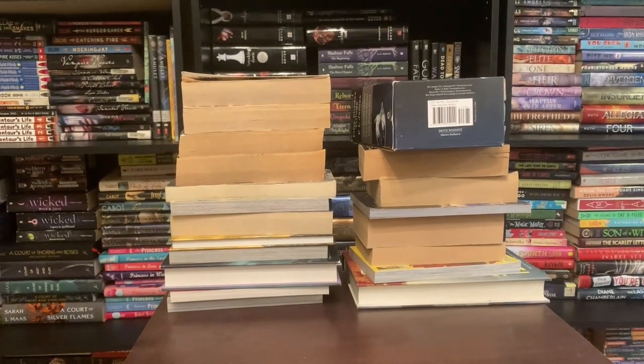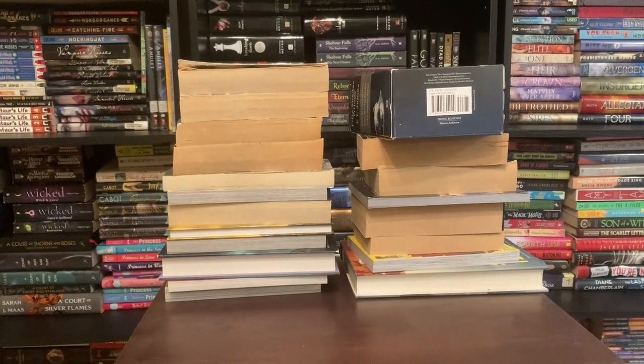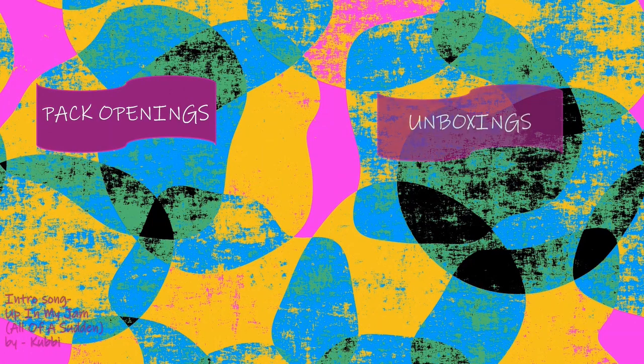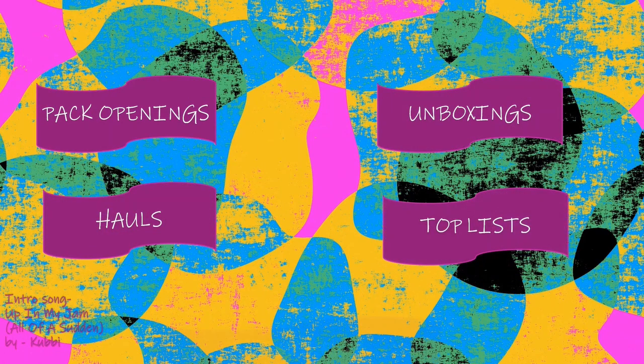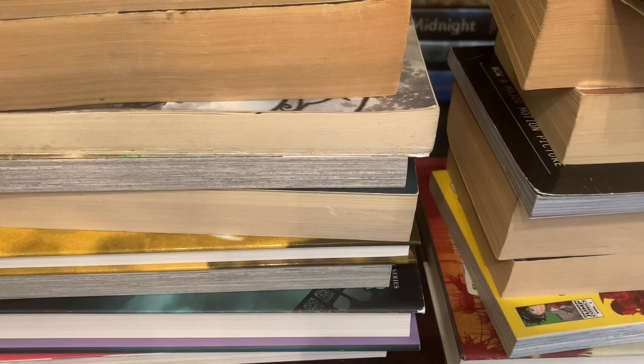Hello everyone, and welcome or welcome back to the channel! Today I have another used book haul for you guys, so stay tuned. As I said in my previous videos, because I'm filming these all together...